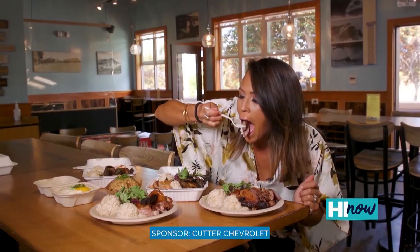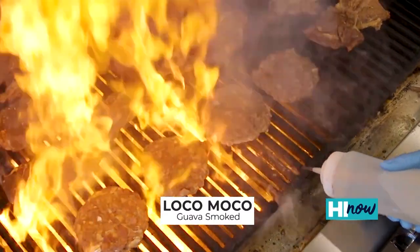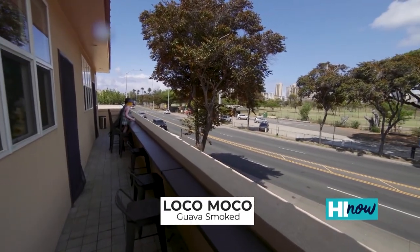Their loco moco is really where it's at — smoked meat patty, so delicious. You just head up Kapahulu, pop in there, get your plate, and it is bomb.